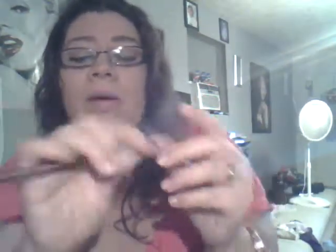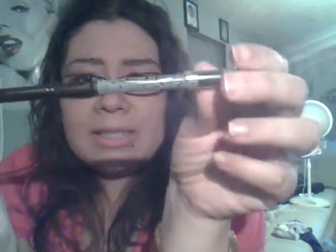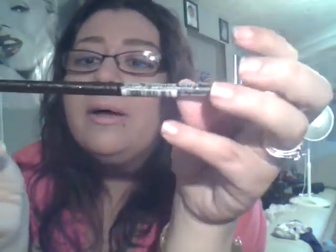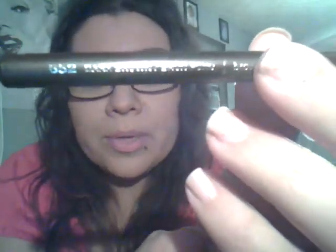Then I needed a brow pencil. I've never used Wet n Wild brow — I've always used NYC or CoverGirl. But with the buy one get one, I got this for like 49 cents. And it's just a dark brown brow pencil.